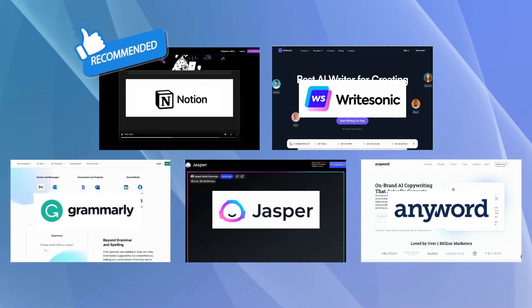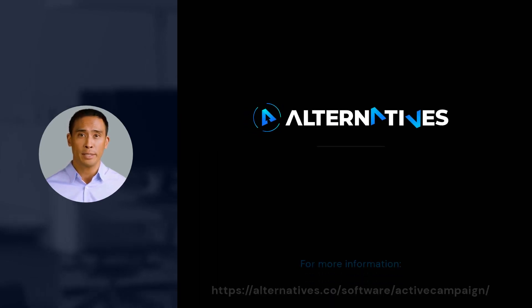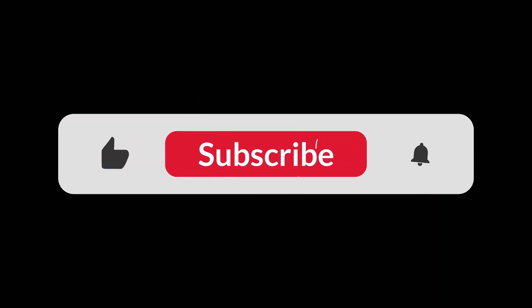If you're looking for an AI-powered writing assistant that offers a broad range of features, we recommend Notion AI as the best alternative. Thanks for watching. Please like and share this video if you find it useful. Subscribe to our YouTube channel and click on the bell icon to get notified when we create more such useful videos.